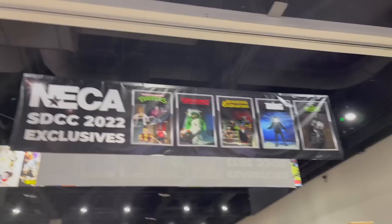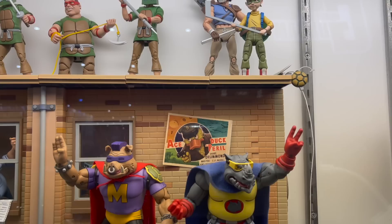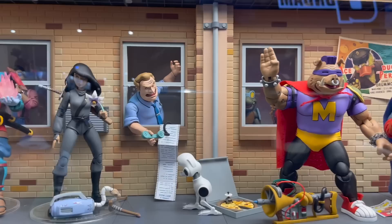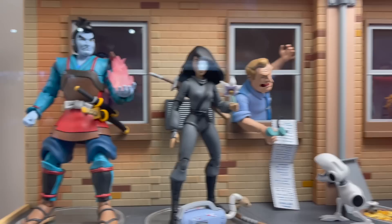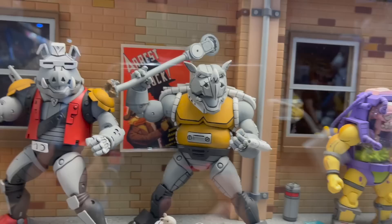Alright, the booth you all requested for me to do a walkthrough of the most was NECA. We'll start with the Turtles in Time line. I've not been all in on the Turtles in Time line, but it'd be hard to argue that this isn't the most fleshed out ultimate toy line for turtle collectors — so many characters, so much variety. If you're a fan of this, you're in hog heaven because they've given us so many characters.